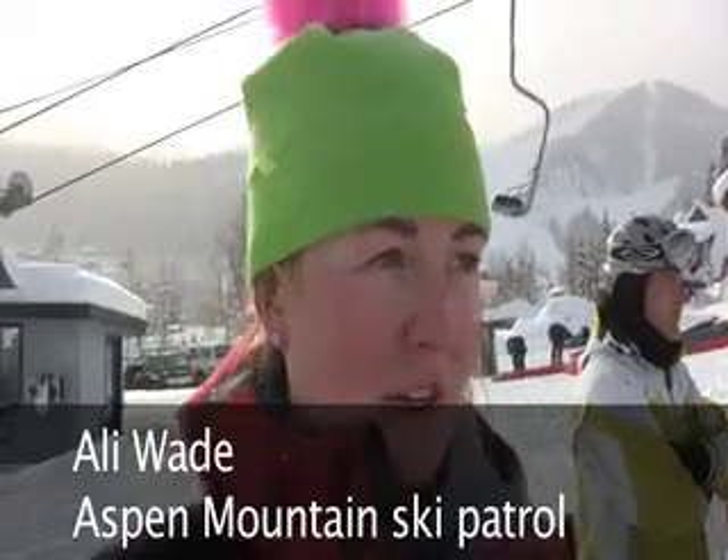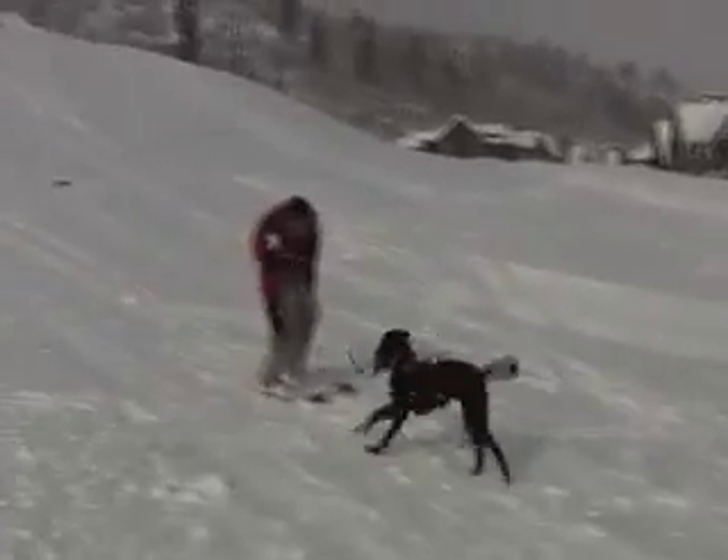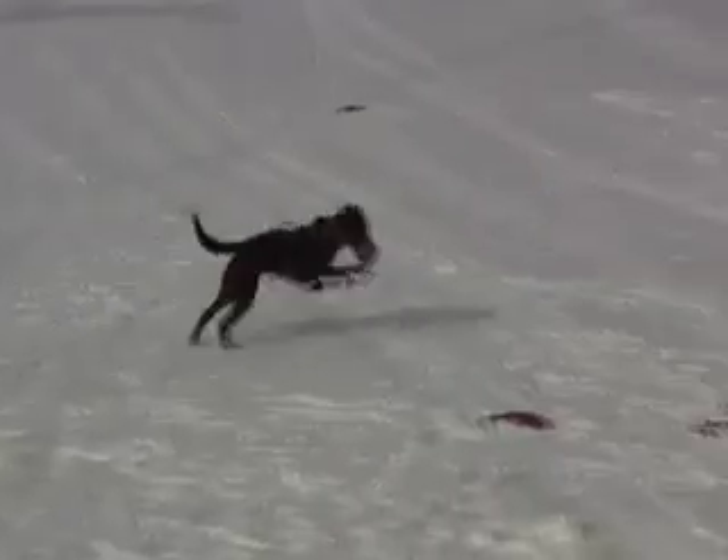The idea is that you can cast a dog in any direction that you want them from afar. You do it with big hand motions and you can say things like go out, go left, go right.